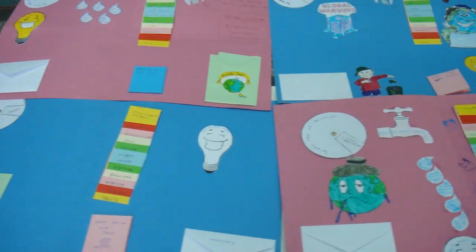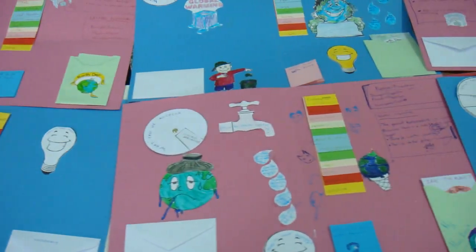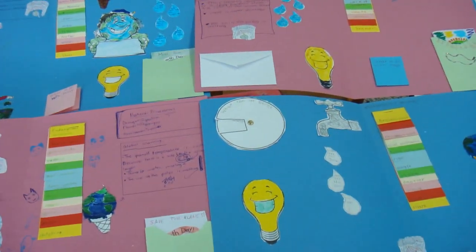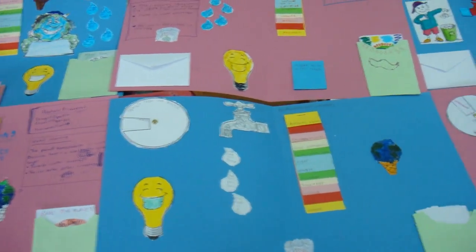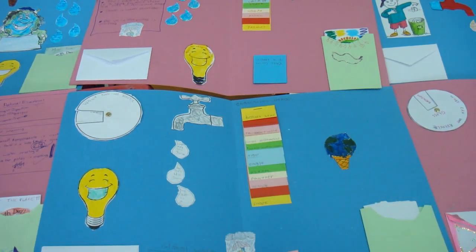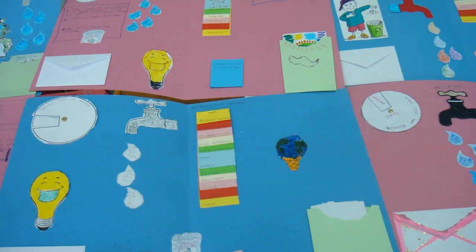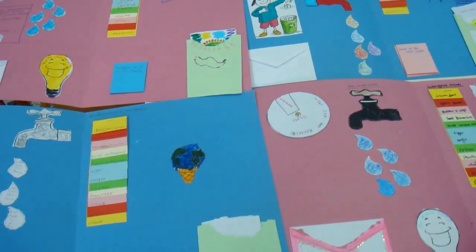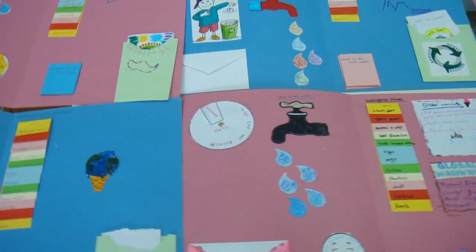These are some of the fifth grade lab books about the environment. We've talked about recycling, ways we can save energy and water. We've made a mini book about recycling and we've talked about the endangered animals.